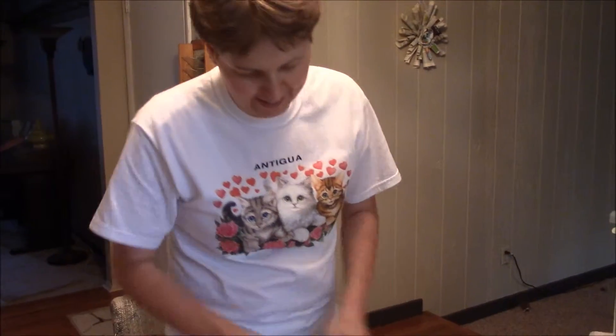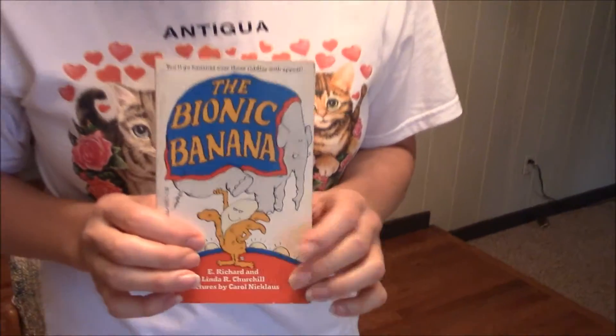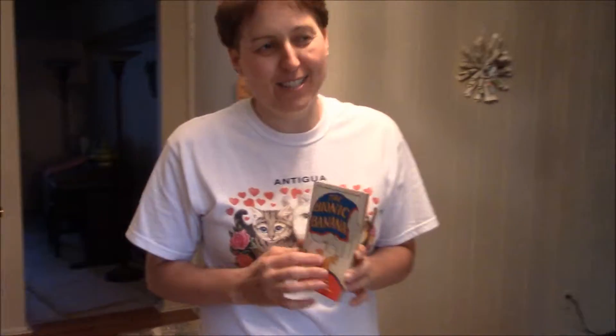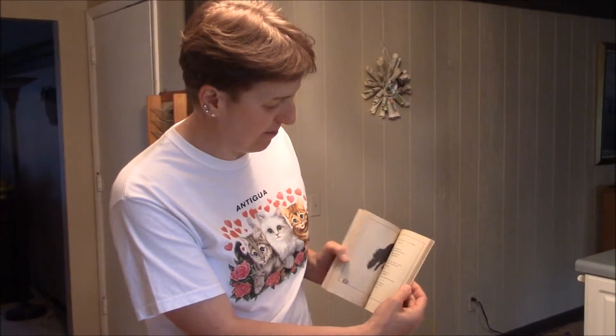I have to stick this in — I even showed Lee Majors at Comic-Con, and he had not heard of the Bionic Banana. What it is, actually, is a joke book, and I think there's a chapter in here on the Bionic Banana. I also got this in the 70s, believe it or not.